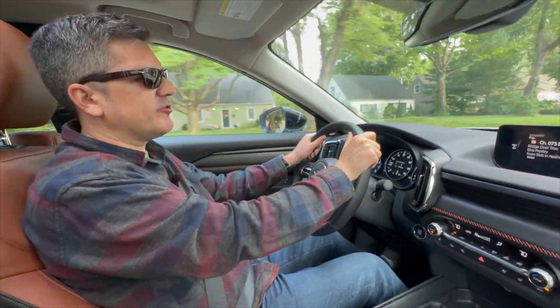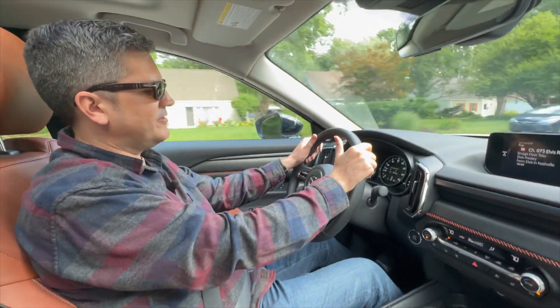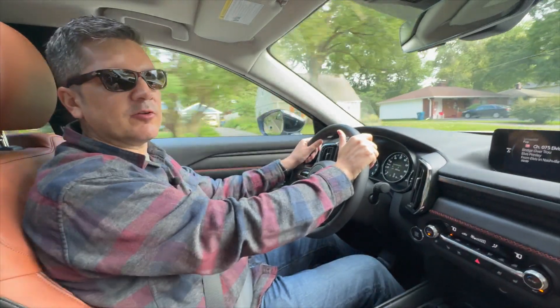Fuel economy is really good: 23 miles per gallon in the city, 27 on the highway. Get in the vehicle, get on the road and drive it — I think you'll really enjoy it.